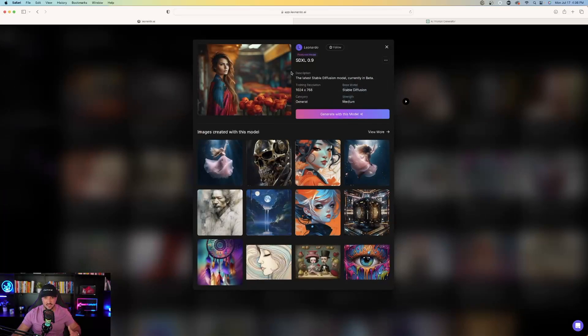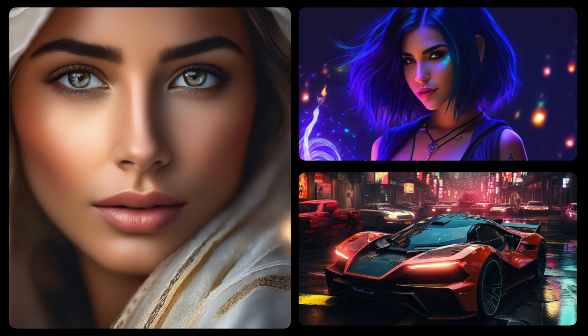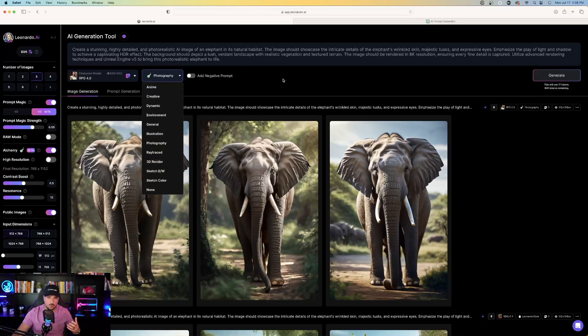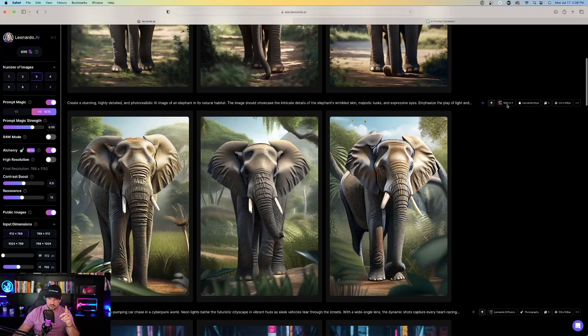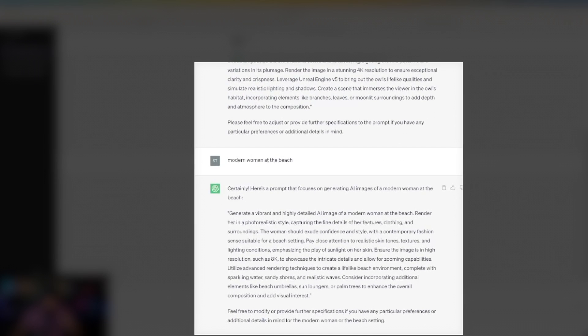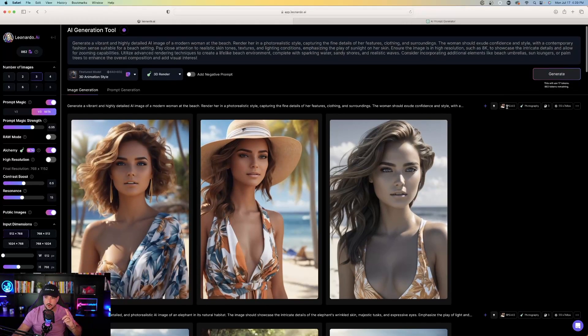Back over into Leonardo AI, let's go ahead and try SDXL. Check out this elephant — I chose RPG 4.0, and I have Alchemy turned on over here on the left-hand side. Alchemy creates presets to add more adjective-type characteristics. I used the photography preset since I want a photorealistic photograph of an elephant, and it did a phenomenal job. The next prompt was 'generate a vibrant and highly detailed AI image of a modern woman at the beach,' and it did just that perfectly — RPG 4.0, Alchemy on, photography preset.